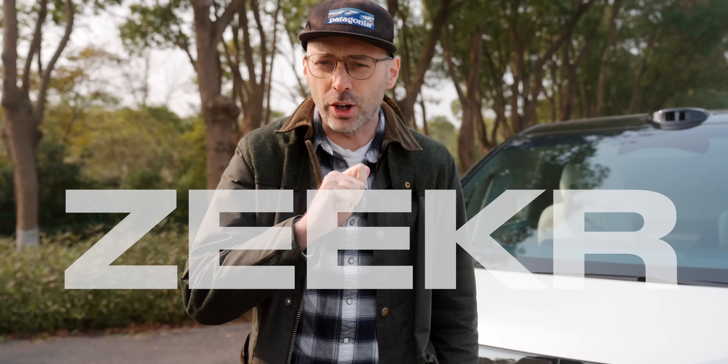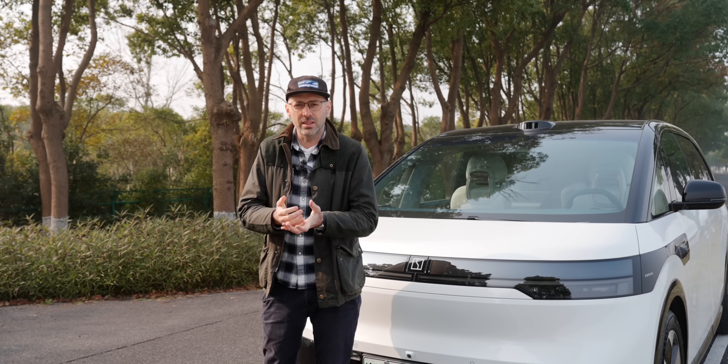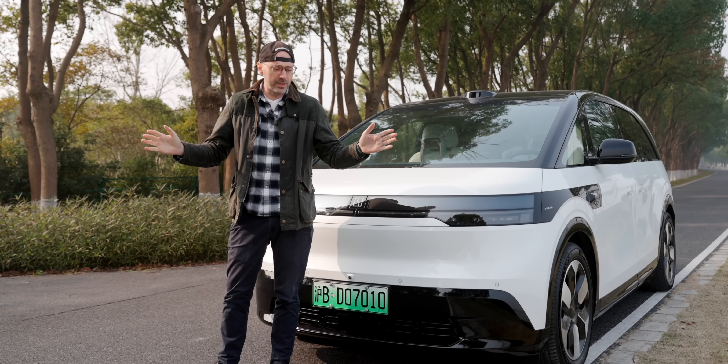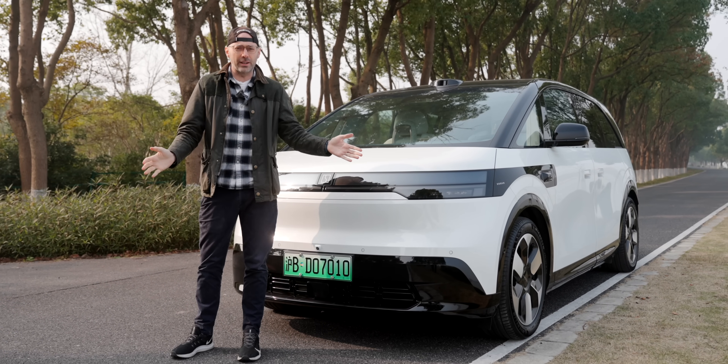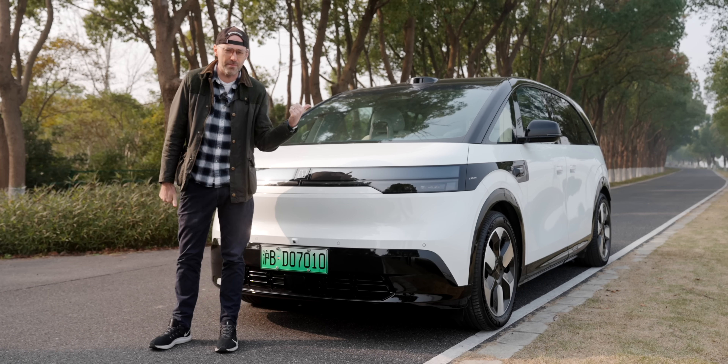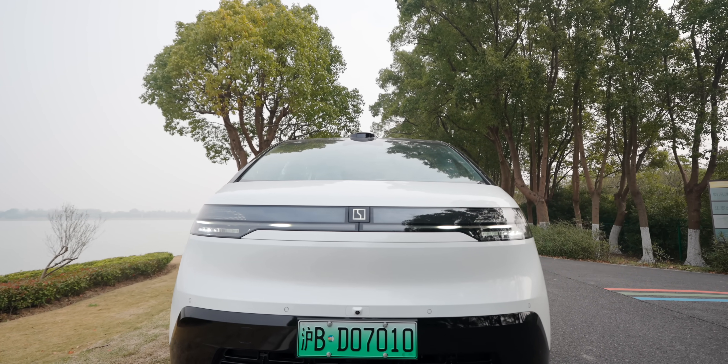Zeekr — the cool child of Geely. The one which receives the most toys, the most swag, the most drip. Is that what kids say these days? Better put on my hat backwards. Zeekr have been on a bit of a roll in bringing out new cars. They've brought out five cars so far in the last three years, since about 2021. And this is number six — the Zeekr Mix, an MPV for everyone.